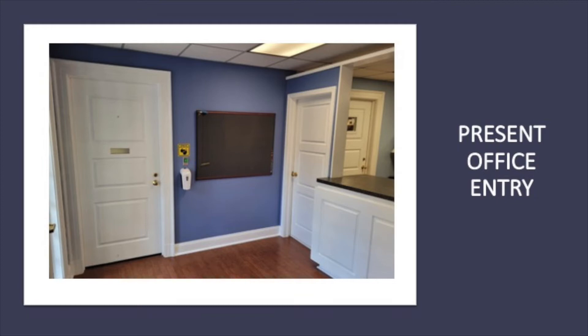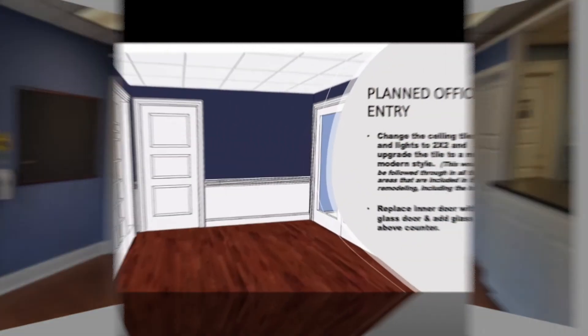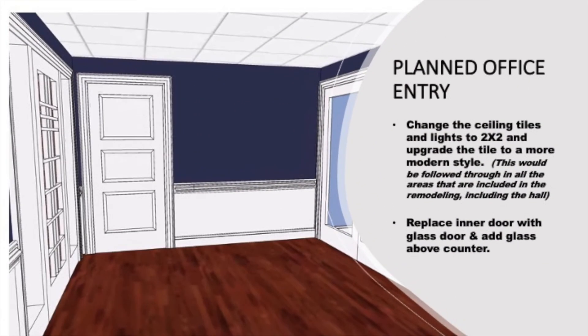This is a current view of the office entry area taken from the perspective of the parlor. This is that same perspective taken now as an artistic rendering. It is showing you a two-by-two ceiling tile upgrade which will be carried throughout the renovated space.